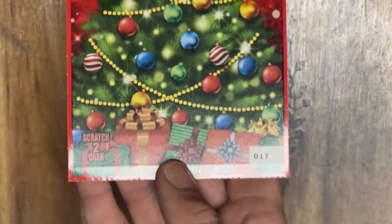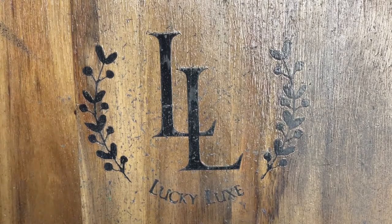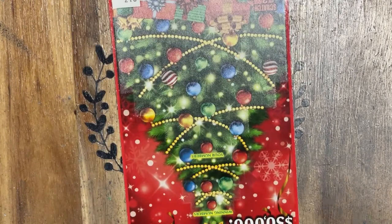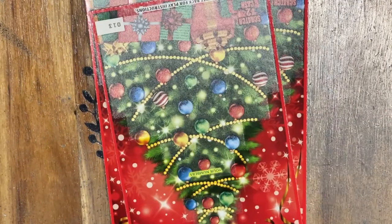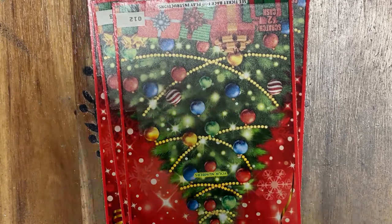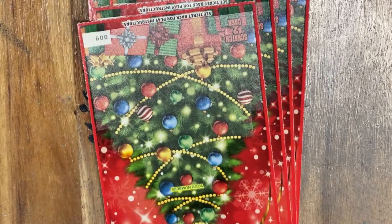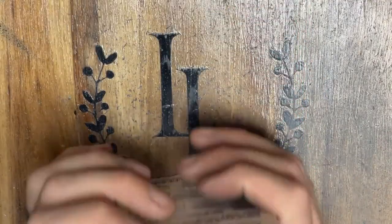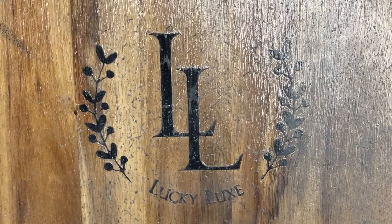We've got 10 of these bad boys and we're going to be playing a $50 session today — ticket number 8 going all the way through ticket number 17. If you've already subscribed, we cannot thank you enough for being part of the family. If you have not subscribed, please consider doing so today. Join our little Lucky Lux family, hit that notification bell so you never miss our brand new tickets.